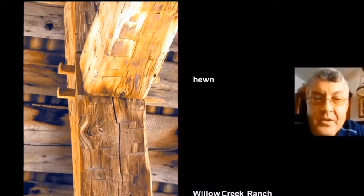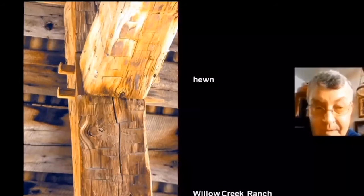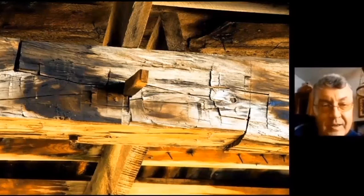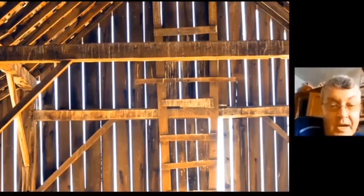In Europe, there are timber frame buildings 2,000 years old — as long as they keep a good roof on them. Here's a shot of the Willow Creek Ranch barn at Doyle. A contractor got hold of me in 2002 — they were tearing this barn down but utilizing all the materials in fancy homes at Incline Village. For about two months every Saturday morning I'd get up at four in the morning and drive to Doyle — about 50 miles north of Reno — to photograph the deconstruction.